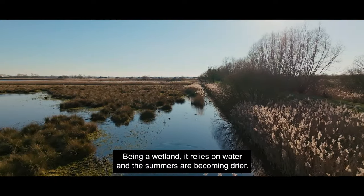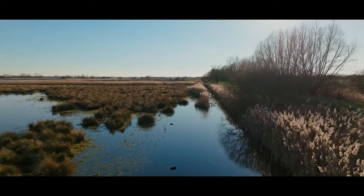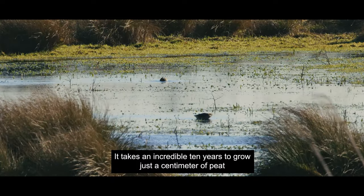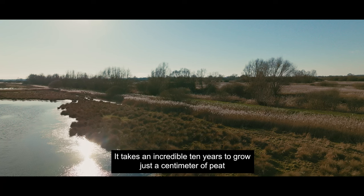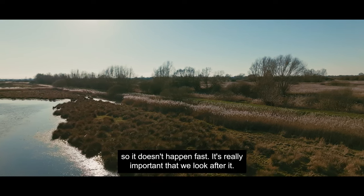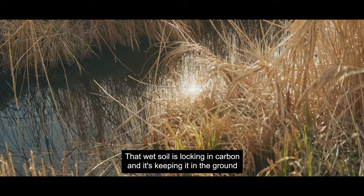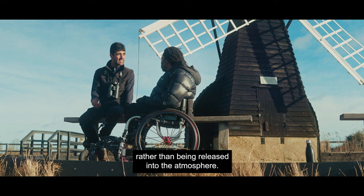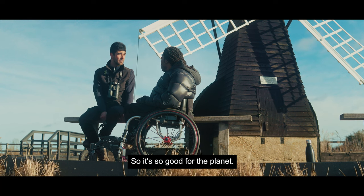Being a wetland it relies on water and the summers are becoming drier, so we need to make sure that we can keep it as wet as possible. It takes an incredible ten years to grow just a centimetre of peat, so it doesn't happen fast — it's really important that we look after it. That wet soil is locking in carbon, keeping it in the ground rather than being released into the atmosphere, so it's so good for the planet.